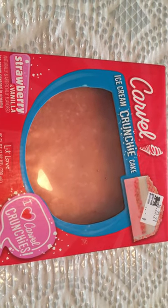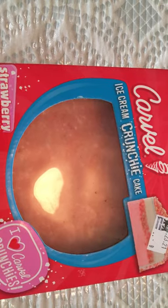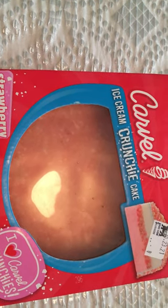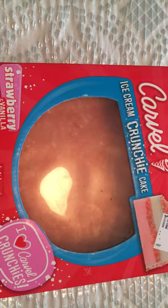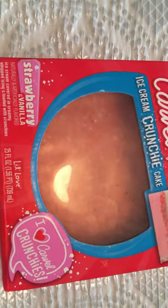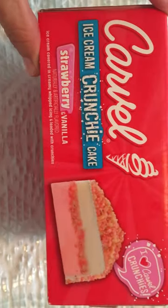Hey friends, welcome back to Kenny's Kitchen and more. This is going to be a short video. For all of you who like the crunchy ice cream bars that I've hauled from Dollar Tree, which I can no longer find, and that my daughter loves so much — I found this cake that's a crunchy ice cream cake. It's the strawberry vanilla and it is the exact same ice cream cake like those ice cream cones.